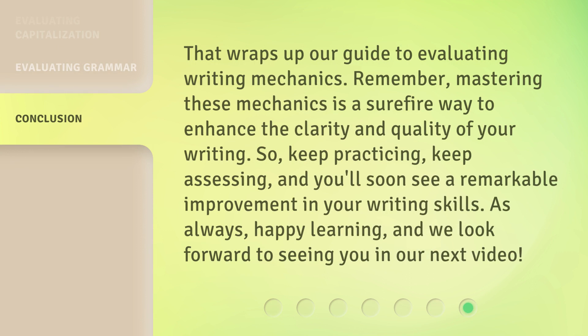That wraps up our guide to evaluating writing mechanics. Remember, mastering these mechanics is a surefire way to enhance the clarity and quality of your writing. So keep practicing, keep assessing, and you'll soon see a remarkable improvement in your writing skills. As always, happy learning, and we look forward to seeing you in our next video.